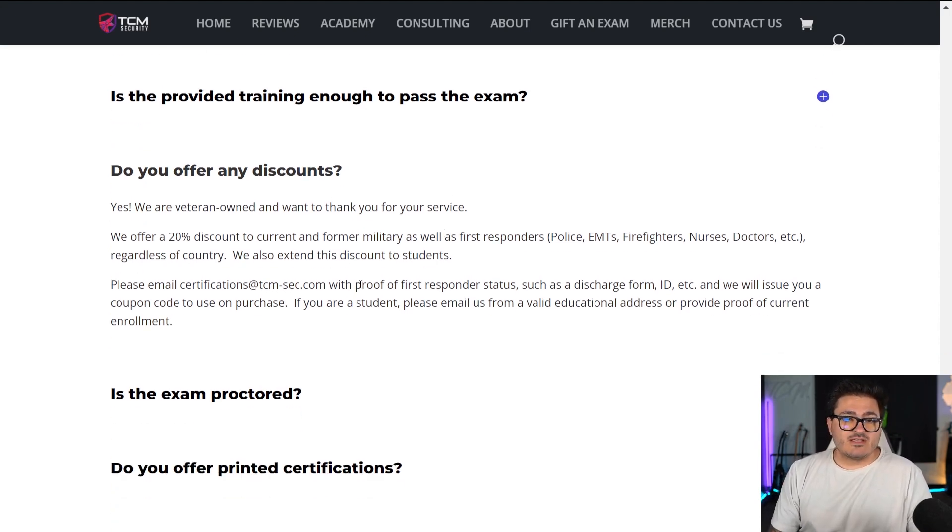We also offer discounts, same as all of our other certifications. If you are current or former military, a first responder — meaning police, nurse, EMT, doctor, etc. — or if you're a student or teacher, you can send in proof to support@tcm-sec.com and we will give you a 20% off code for a certification voucher. It's a really simple process, and this doesn't matter what country you're from — we accept everybody from every country.